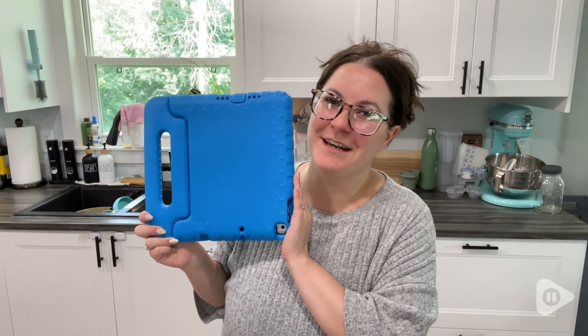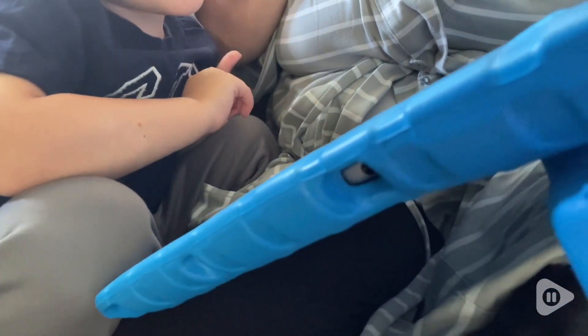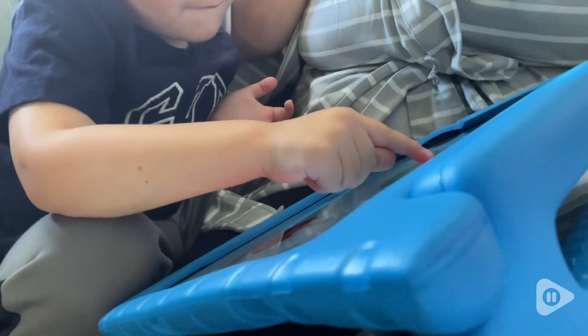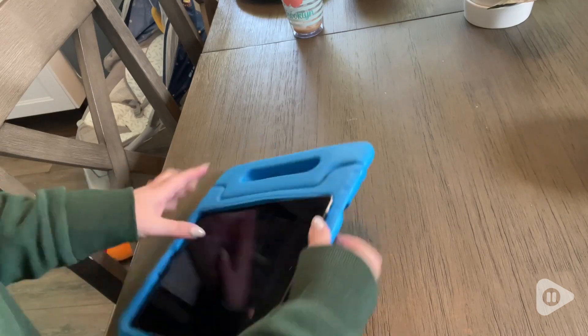Hey guys, it's Brooke with WTI. My son has been using my iPad for about a year now, and I really wanted to find a case that was kid-friendly. He kept falling out of the one I had it in, and it just was not working. Thankfully, I came across this one by ProCase. It is absolutely perfect.